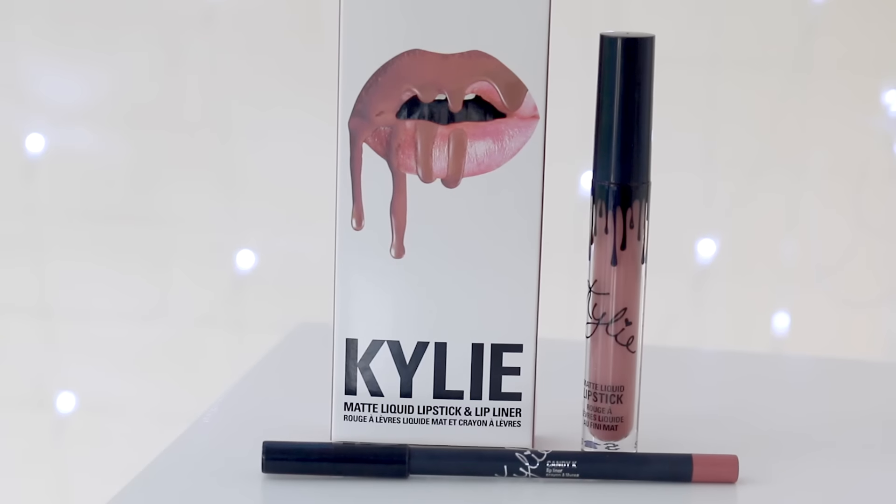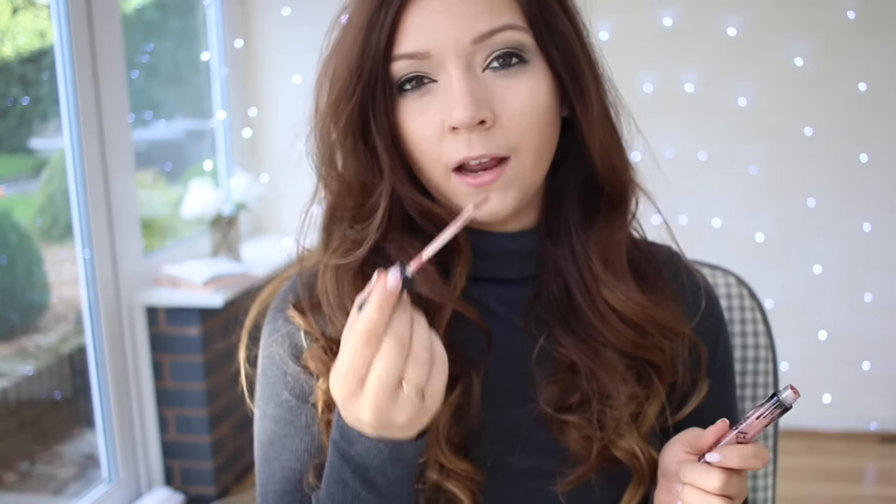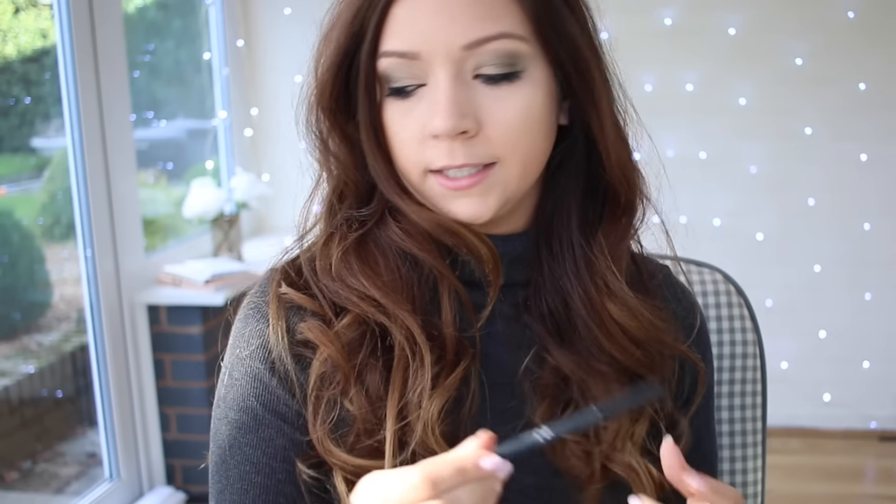It smells very, very sweet - like vanilla syrup, the best way to describe it. I know not everyone loves sweet-smelling lipsticks but I personally love them. I've got some Vaseline on my lips because they feel dry and the last thing I want is to put a matte lipstick over dry lips. I'm going to pop on the lip liner first, line and fill in my lips, then go in with the lip colour. I'll zoom in so you can see exactly what I'm doing.